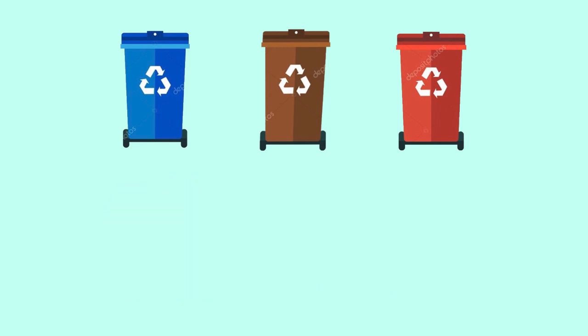So these three recycling bins are used to dispose of the recyclable items. Hanya bahan-bahan yang boleh dikitar semula boleh dibuang dalam tong sampah yang berwarna biru, coklat dan jingga. Kalau sampah yang tidak boleh dikitar semula, kita buang dalam tong sampah biasa yang warna hitam ataupun hijau. That's all for today's lesson.